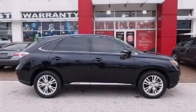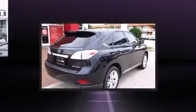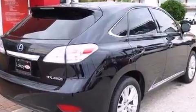Familiarize yourself with the 2012 Lexus RX 450h. With fewer than 45,000 miles on the odometer, this four-door sport utility vehicle prioritizes comfort, safety, and convenience.